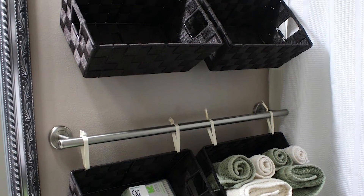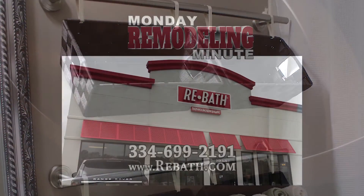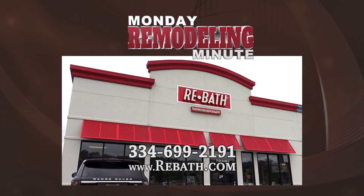Decorative baskets can be placed as a solution to help with storage. That's it for now. If you have any questions on what we have shown you today, please give us a call at Rebath at 334-699-2191. Thank you.